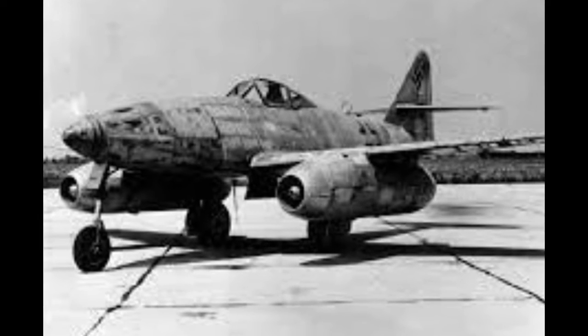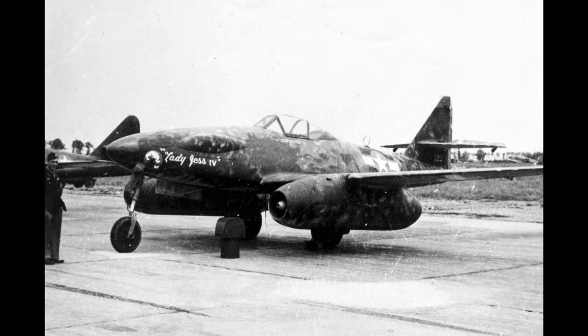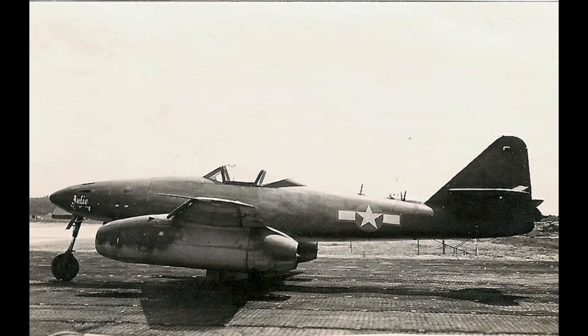However, the Messerschmitt Mi-262 was faster and more heavily armed than other Allied fighters. It had used an advanced aviation design during the Second World War. Also, the Messerschmitt Mi-262 worked in reconnaissance, experimental night fighter, and light bomber versions.